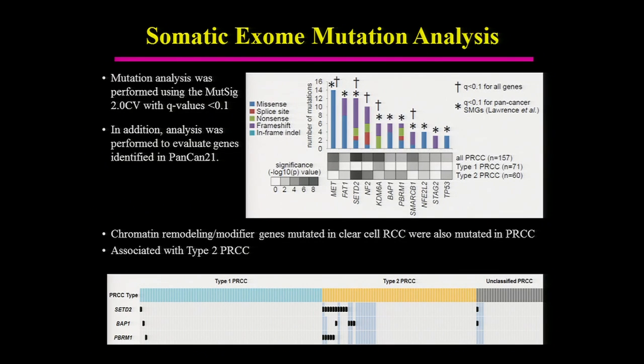When we looked at mutations using MutSig 2.0 and genes identified in PANCAN21, a number of notable genes were identified: MET, FAT1, SETD2 (which we'd seen in clear cell), NF2, KDM6A, BAP1, PBRM1, SMARCB1, NRF2, STAG2, and TP53. The chromosome 3 chromatin remodeling gene mutations seen in clear cell kidney cancer — specifically SETD2, BAP1, and PBRM1 — were mutated mostly in type 2 papillary kidney cancer.